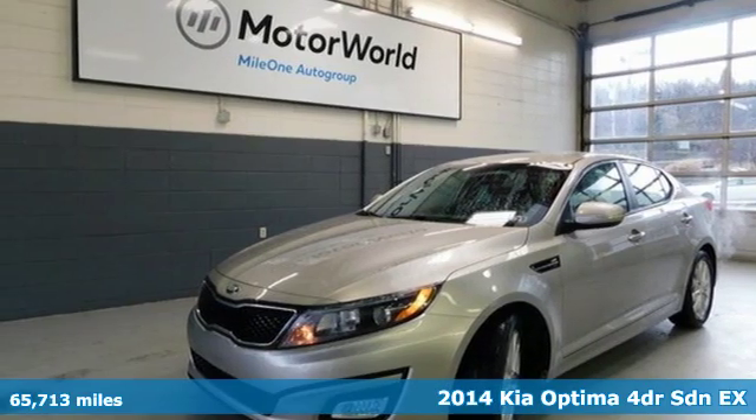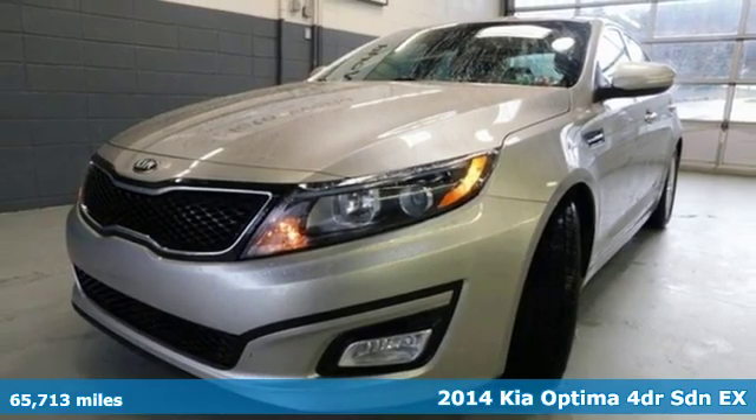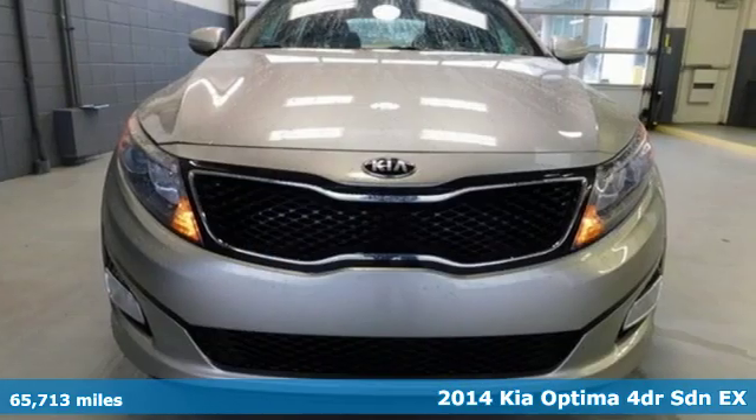It's a 2014 Kia Optima. Step into a Kia and be surprised. It comes with features you need and, better yet, want.